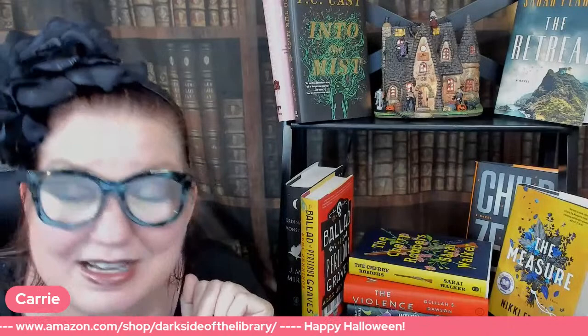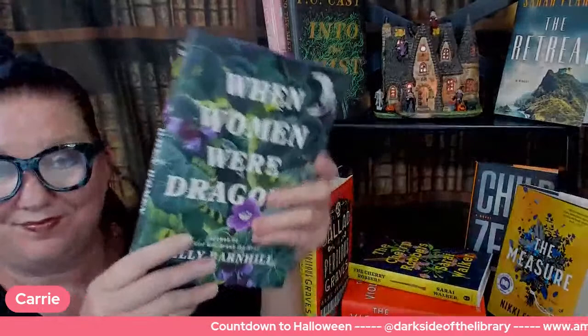Let's move on to our next book, which I'm dying to start reading — but I'm going to finish The Measure first. It is When Women Were Dragons. It is currently 45% off at $15.39. It's very speculative fantasy by Kelly Barnhill.